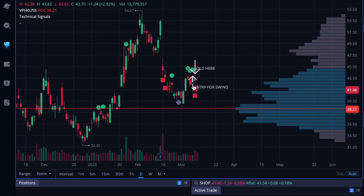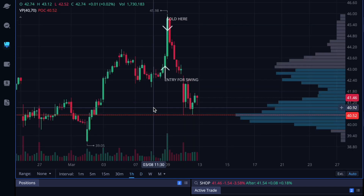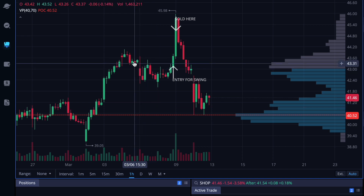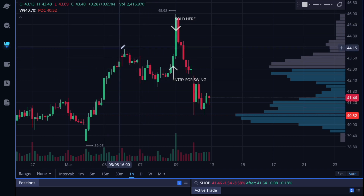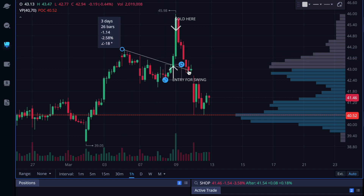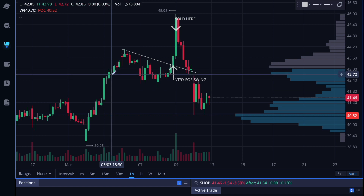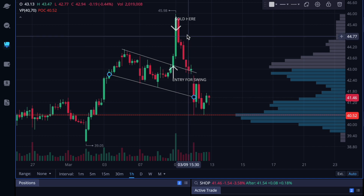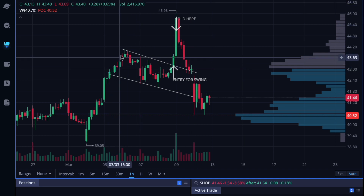Looking at the candles we were getting — as you can see we got a big green engulfing candle right there with a strong wick. Going to our chart, we were getting the same thing. That's basically what I saw — a flag forming on the hour chart, trading in this range.